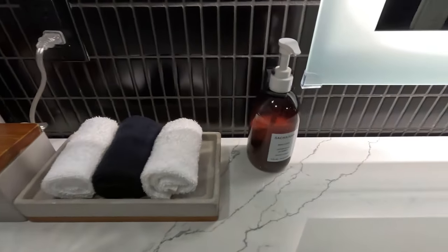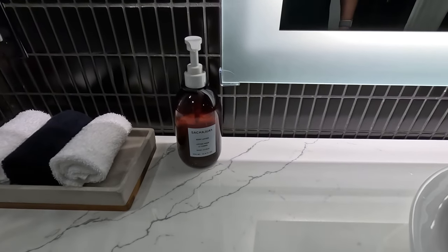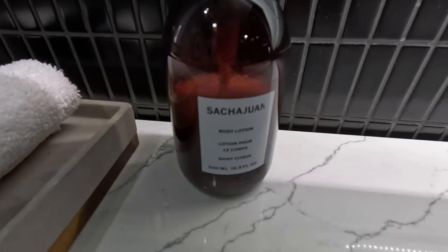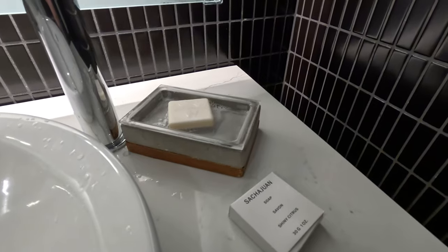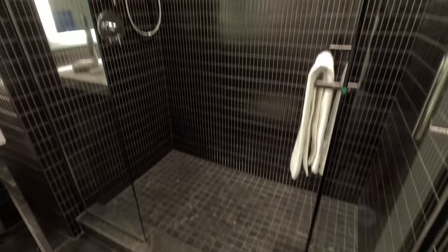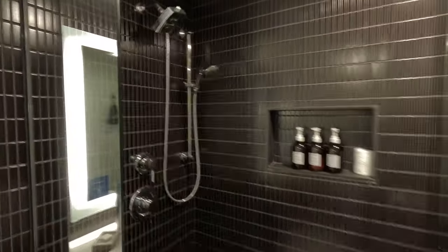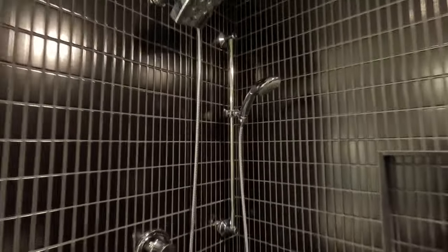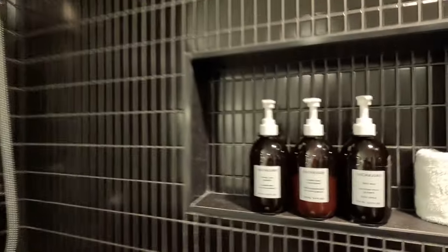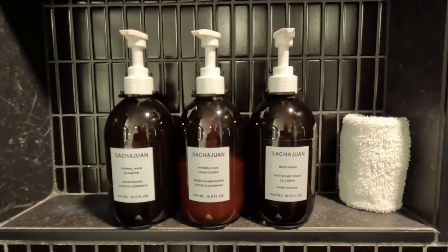You have body lotion — it's the Sasha Juan brand; I'm not sure how to pronounce it, but all the toiletries are that brand. It looks to be Canadian. You also have hand soap and a mirror with a light around it. The shower is a pretty good size — it's a bit dark — with a fixed shower head as well as a handheld arm. There's shampoo, conditioner, and body wash.